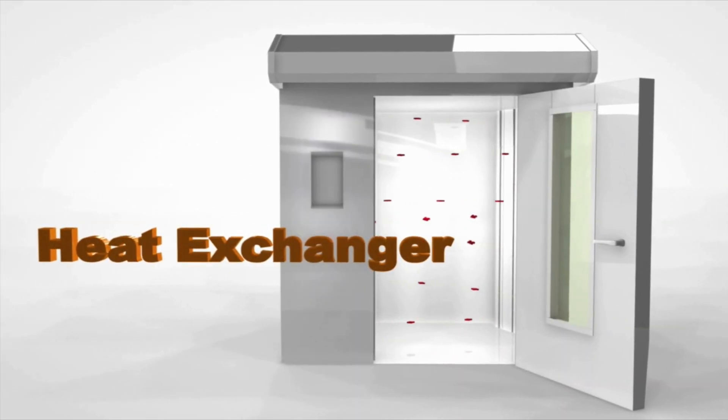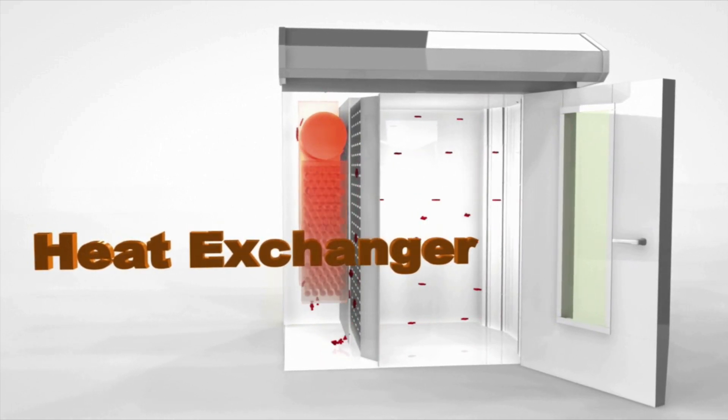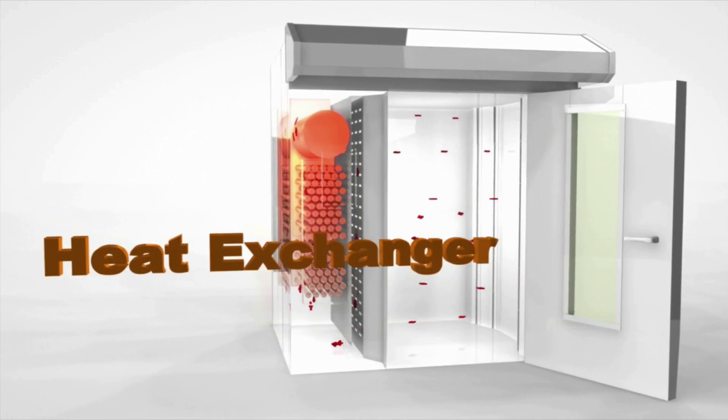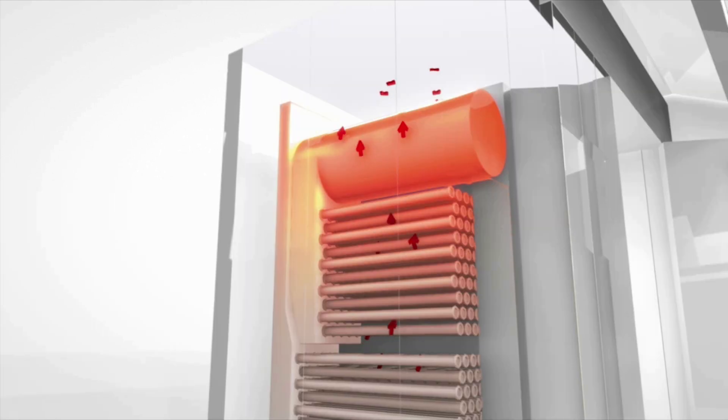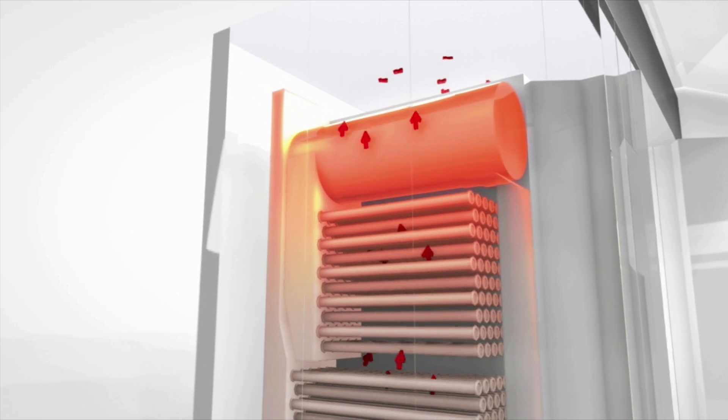It is important to make the most of the oven heat. The V-Series is equipped with a powerful heat exchanger, which utilizes the counter-steam principle. The result is a more efficient heat exchange, resulting in reduced heating costs.